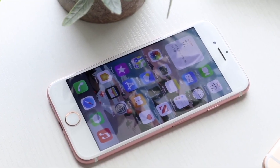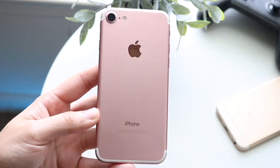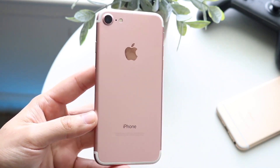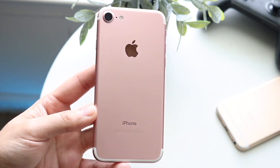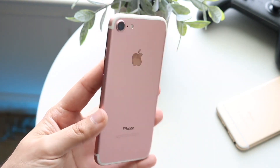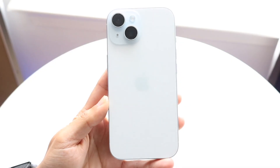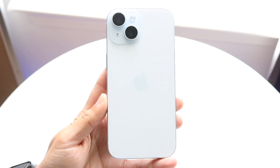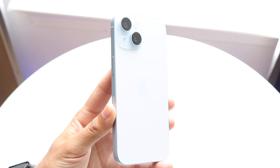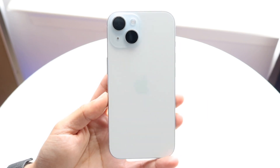Starting off with the outside, the iPhone 7 on the front has a 4.7 inch IPS panel. It's a pretty good panel — I didn't really have too much to complain about it back in 2016 when this thing came out, but it's definitely not that good of a panel anymore, very small. The iPhone 15 on the other hand has a 6.1 inch Super Retina XDR OLED display, and it is a significantly better panel in almost every single way than the iPhone 7. Like it's not even close.